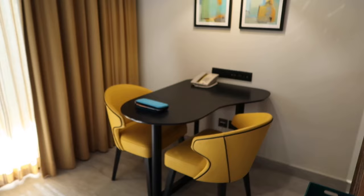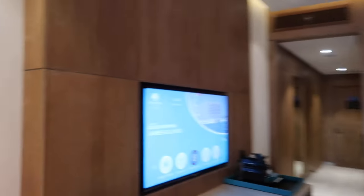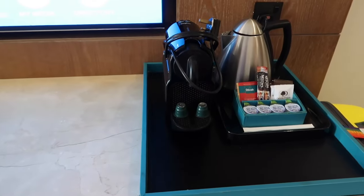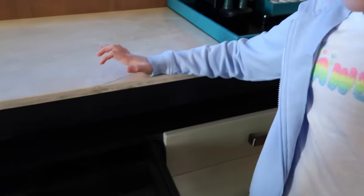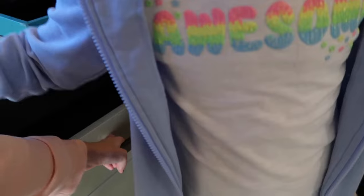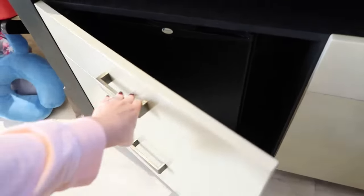We've got a little table here — handy if you were going to have room service. There's a big TV, plenty of coffee for Mummy and Daddy. We've got lots of storage too — open them up and there's some mugs in that one, and a mini fridge in there as well.